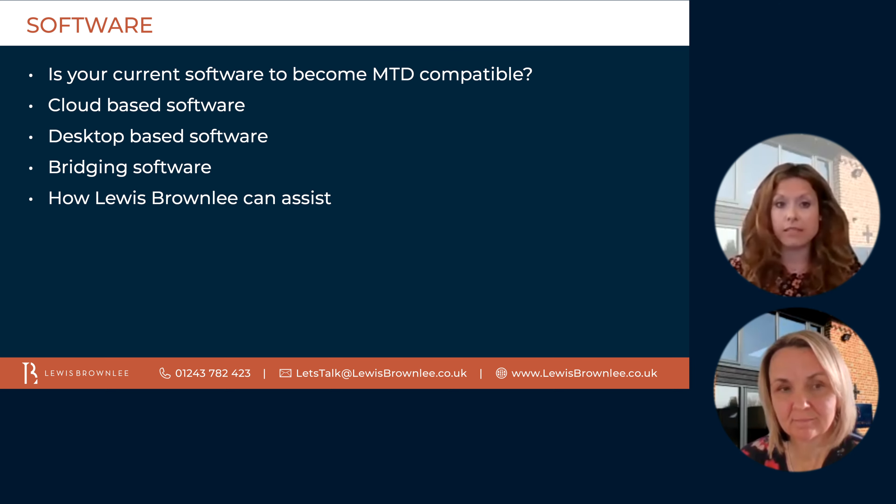If you don't already have software, there are a variety of options available. There are cloud-based softwares — these are normally hosted on the internet and are usually backed up and updated automatically. Some examples would be Xero, Sage Business Cloud, QuickBooks Online, or for us as agents, we would choose Iris. An alternative is a desktop-based package, which is usually installed on a single PC. The individual is therefore responsible for implementing any updates and backups, and you're usually restricted on the number of users that can access the package. The benefit of a cloud-based software is that your agent will be able to have a login to that package and assist you throughout the quarter and review your figures from a distance.